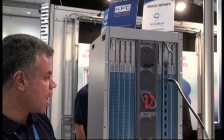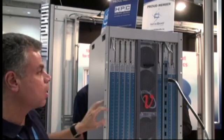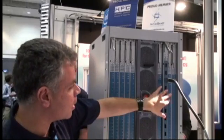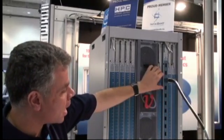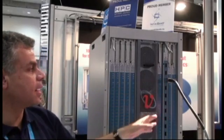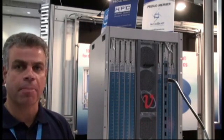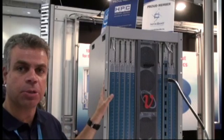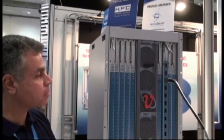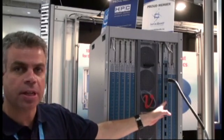What we also showcase here is a different type of fabric board, which we call Voltaire Hyperscale, that allows you to add another 324-port capacity, bringing the total of the switch to 648 ports capacity — all QDR, fully non-blocking.